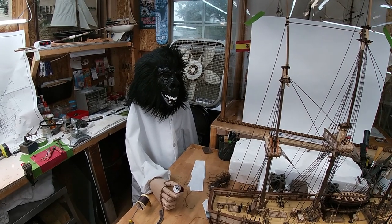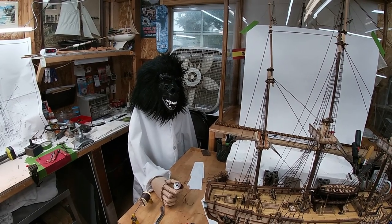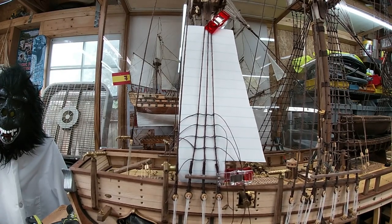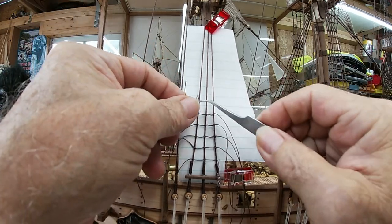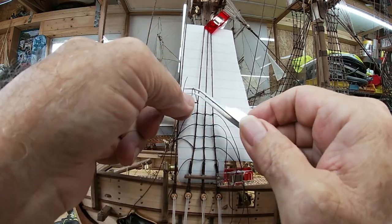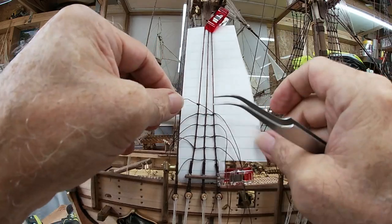Dr. Roger Ramjet man thinks it was ridiculous. Well, we only got one side of the mizzenmast left to do, and we're creeping upwards.